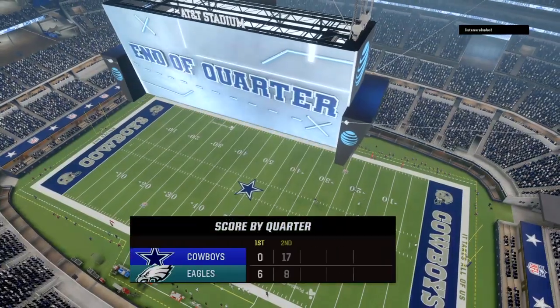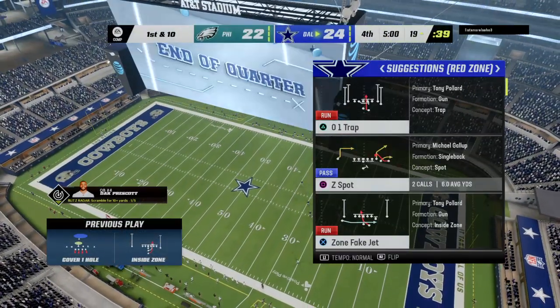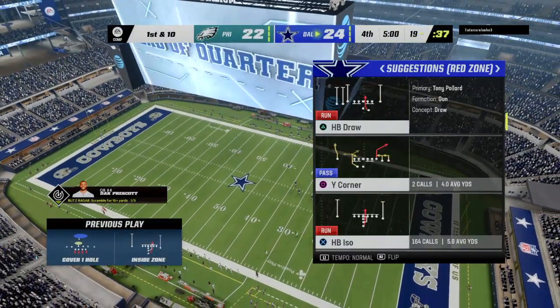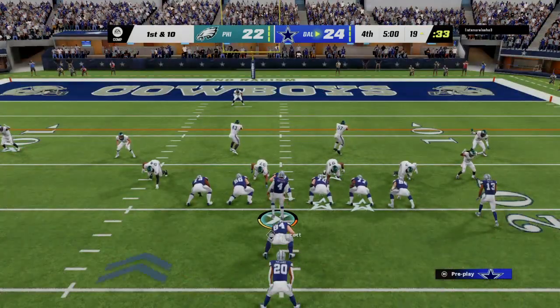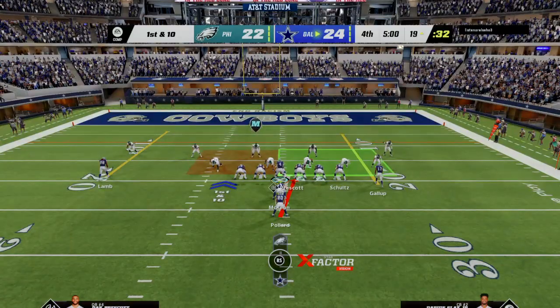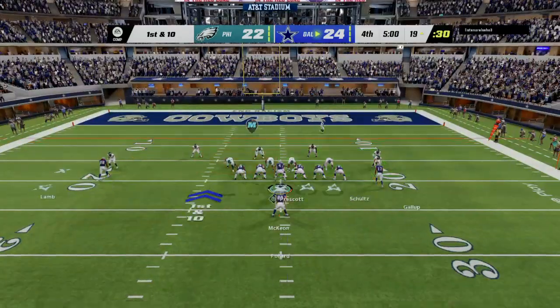As they come to the line, they will not be able to get off another play as time has run out on this third quarter. We'll return with more after this — this is the NFL on EA Sports.